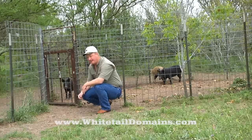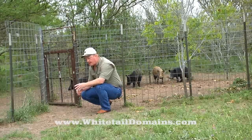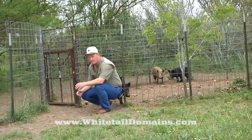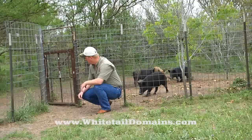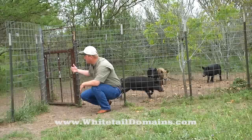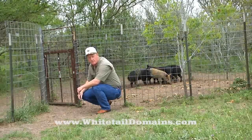I also want to show you this gate right here. On the forums we've talked about different gates for feral hogs and what works and doesn't work, and there's a lot of different advice and comments out there. This right here is a very easily homemade trap.